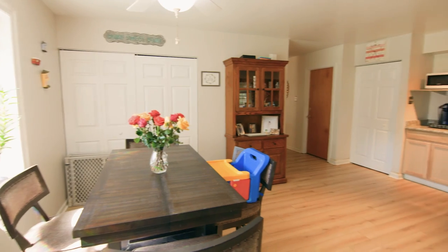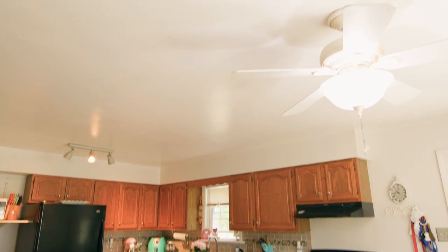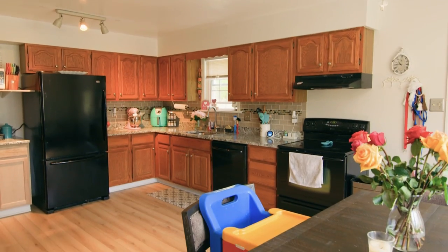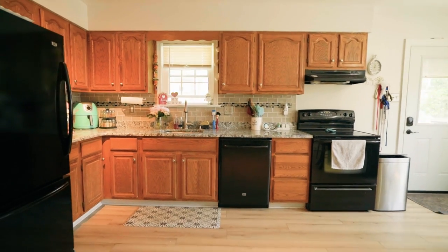This weekend, Lowe's and I are helping out a couple with their kitchen makeover, and this is a really fun one, you guys. They want to go for a maximalist style — they want color, they want pattern, and right now this neutral space just isn't doing it for them. I am so excited to completely transform this space this weekend.